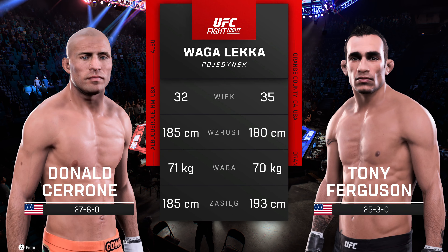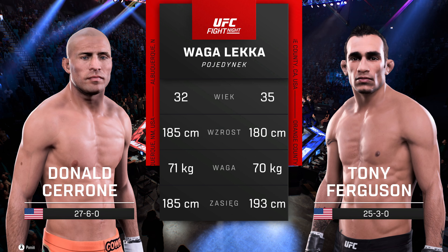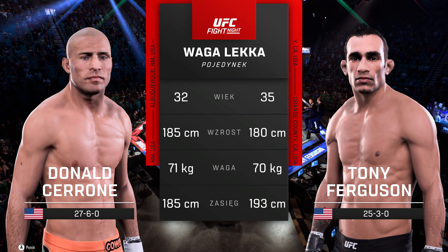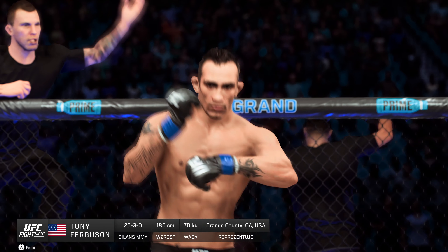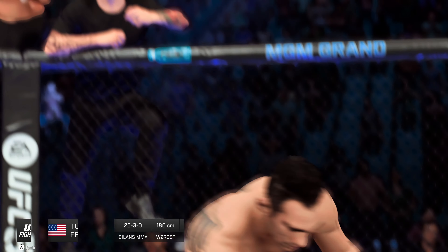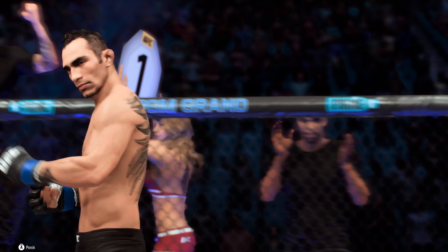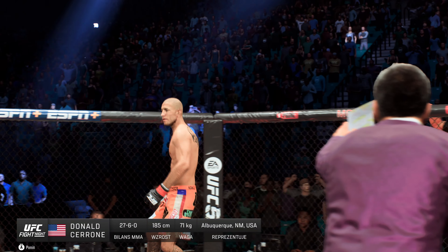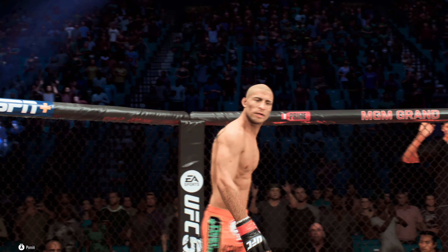And now our tale of the tape for this lightweight scrap. We sent it inside the octagon — Bruce Buffer. Ladies and gentlemen, this fight is three rounds in the UFC Lightweight Division. Introducing first, fighting out of the blue corner, he is an Ultimate Fighter season winner — Tony Ferguson. And now introducing his opponent, fighting out of the red corner — Donald Cowboy Cerrone.